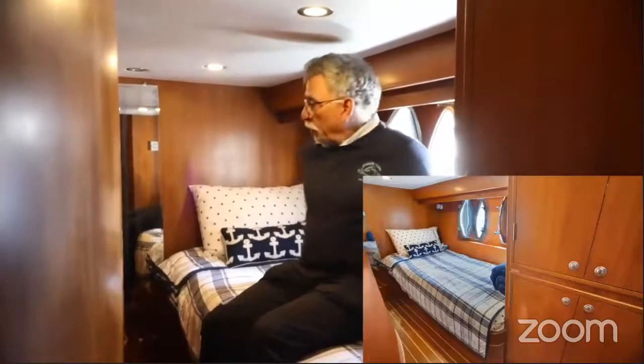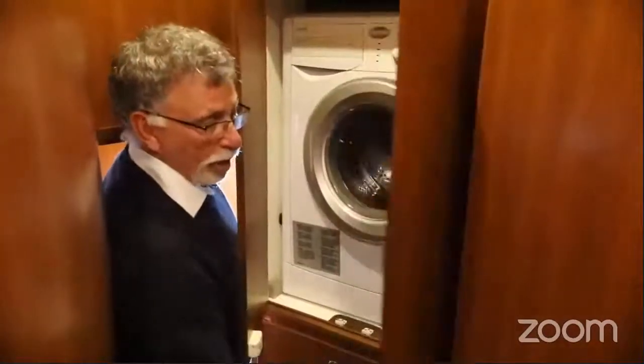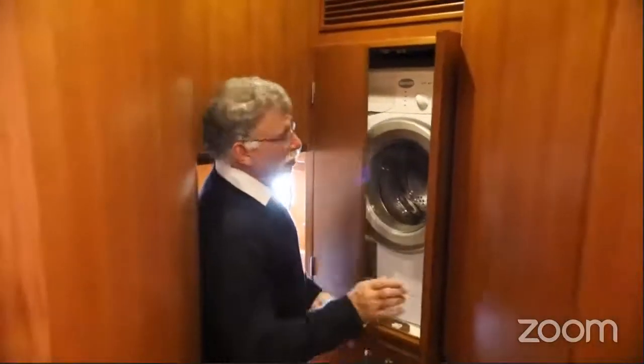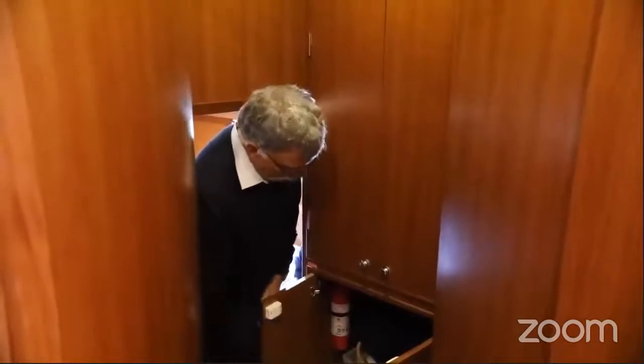We're in the guest stateroom on the port side - it's a single berth, good for an adult or a child. All the walls are solid teak, really well done. This boat is in really good condition throughout - you don't see scratches or anything; it's been well taken care of. The washer/dryer is right here, easy access from any of the staterooms. Below the washer/dryer is just some storage for dirty clothes or whatever you need.